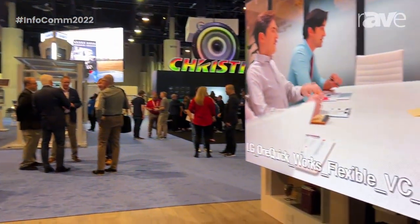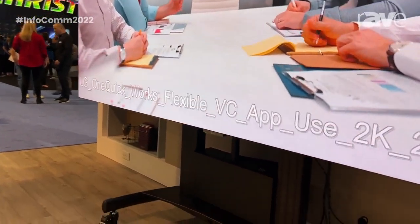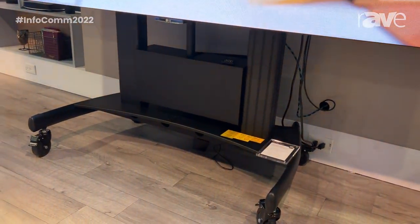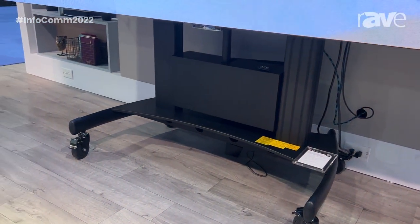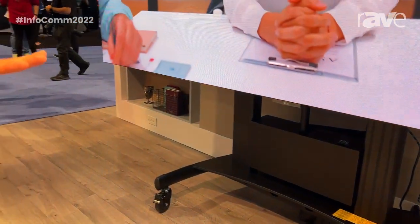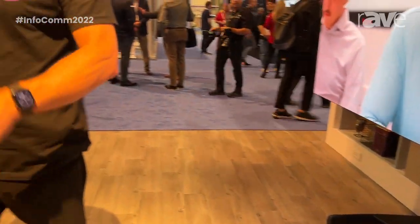The stand you see on it right now is an optional rolling stand. It goes up and down. The reason it goes up and down is this won't clear most doorways unless you drop it, and then you can roll it into another room and raise it back up. I think it's one of the best all-in-ones on the market. I love the technology.